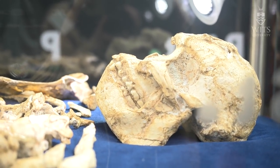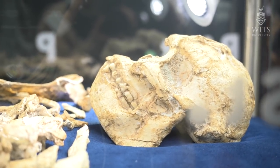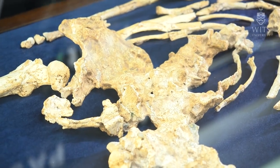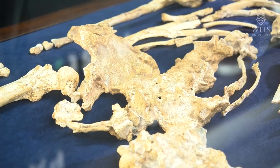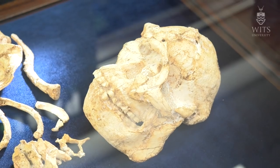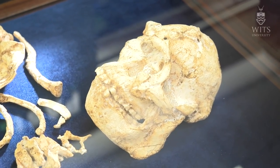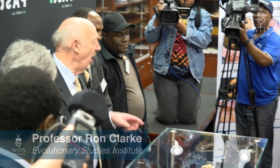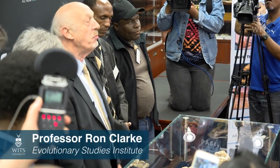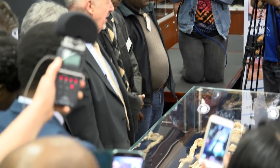Let me tell you something about Little Moon. She is a lady. We know that from the anatomy of her pelvis, but also of the area of the face, the dentition, the canine, and the size of teeth are smaller than those of males that we have of this species, Australopithecus prometheus.